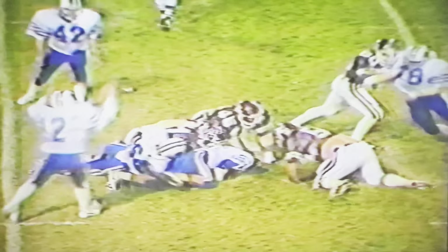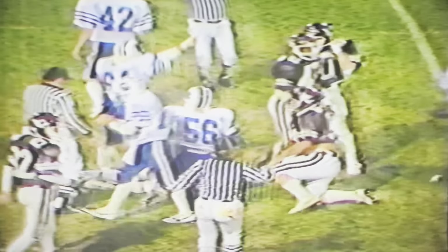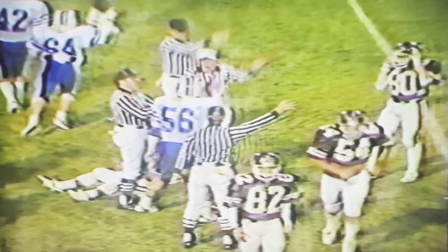It looked, Duncan, like there was just a miscommunication. Their running back was past O'Dell when he tried to hand it off — hit him in the hip. And Marshall gets the ball back for the Tigers.